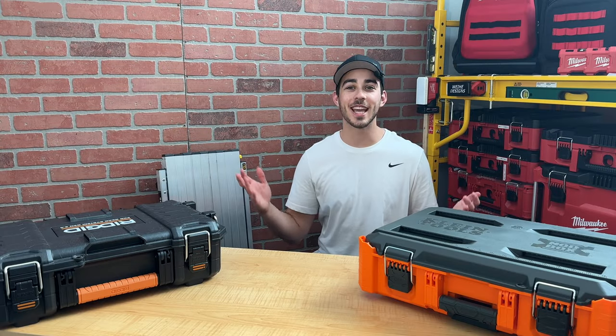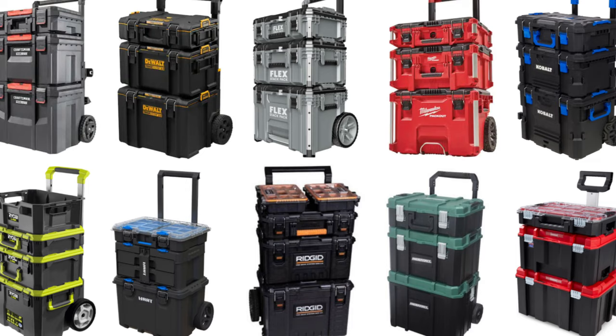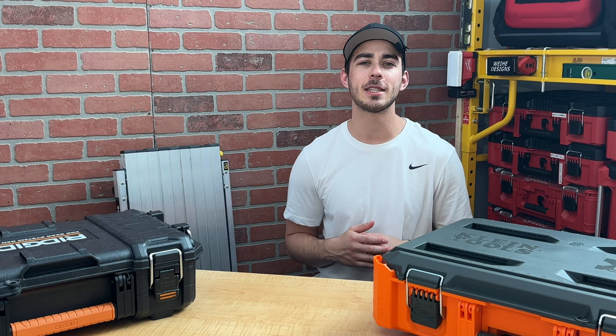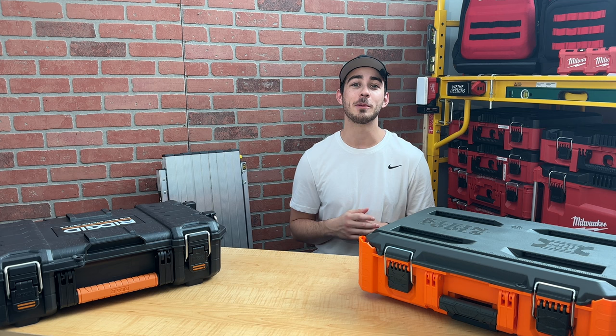Hey there, I'm Jake, and welcome to the 2023 Modular Toolbox Rankings. Over the last few years, the amount of brands in the modular toolbox game has increased rapidly. So the goal of this video is to talk a bit about each brand, place them into one of three categories — basic, enhanced, and premium — and help you decide what brand will be right for you.